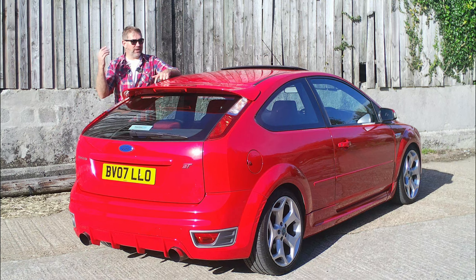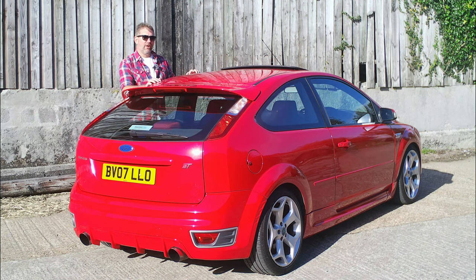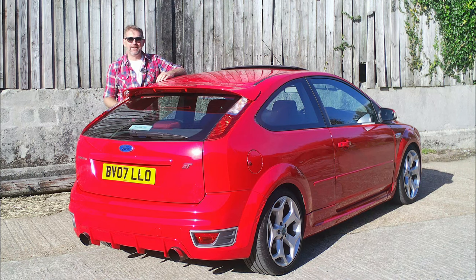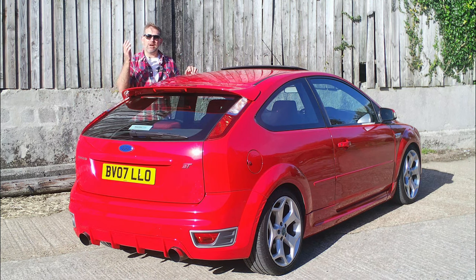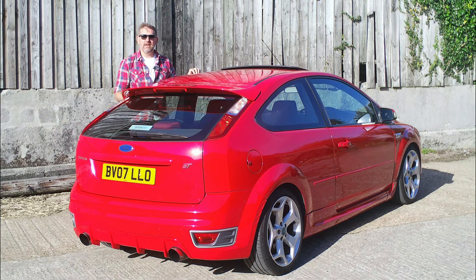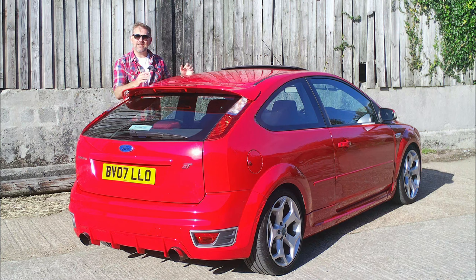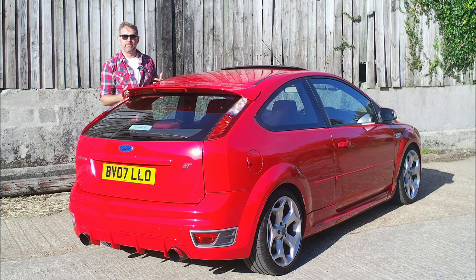Getting back to my car — my Mark 2 Focus ST, or ST 225 as it's known, thanks to the power output from that lovely 2.5-litre five-cylinder turbocharged engine. As for mine, I suppose we can't really call it an ST 225 anymore — maybe an ST 275 — thanks to the modifications I ran through in the first video. Maybe one day I'll take this car onto a dyno and find out what power it's actually putting out. The Mark 2 Focus ST came in three trim levels: ST, ST2, and ST3. This is an ST1 — by far the rarest of the three, largely because buyers at the time opted to upgrade to an ST2 or ST3.